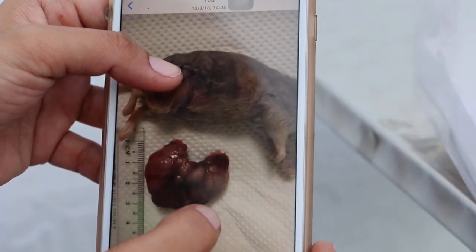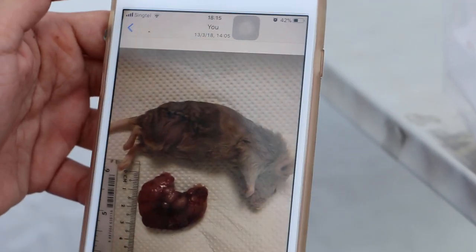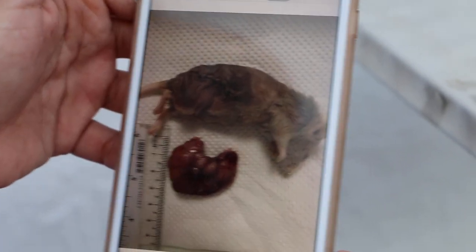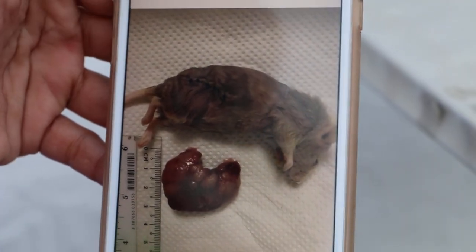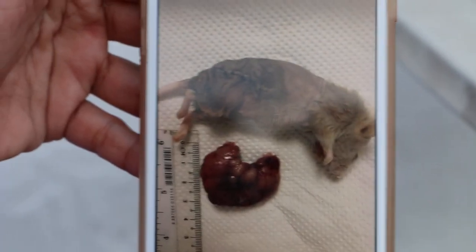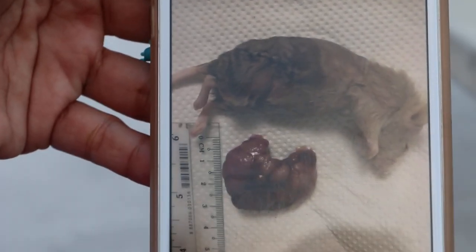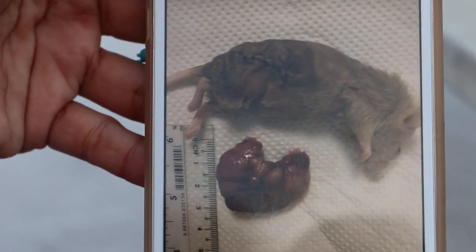You can see the mouse was given anesthetic — Zoletil IM. Zoletil 100, 0.05ml IM. This is a very effective anesthetic, and it was supplemented by isoflurane gas plus oxygen for maintenance.